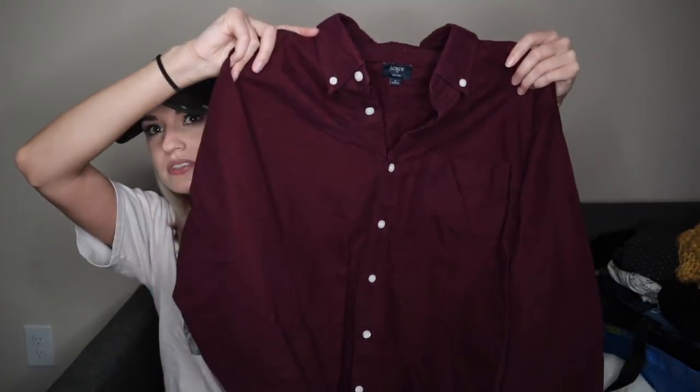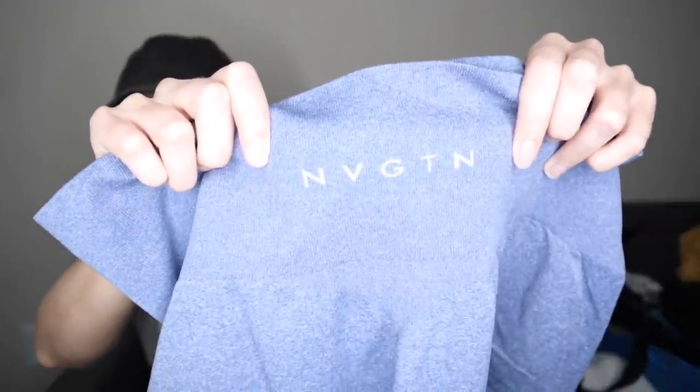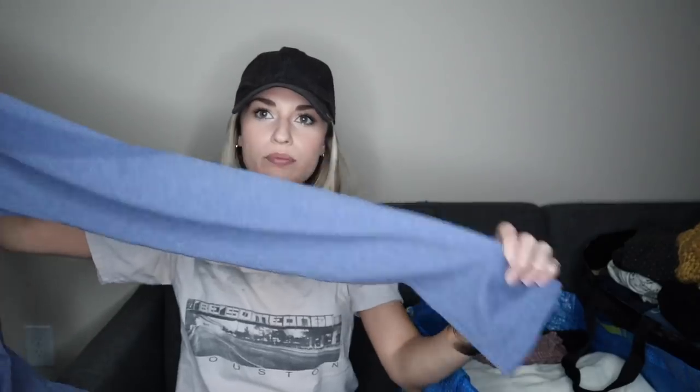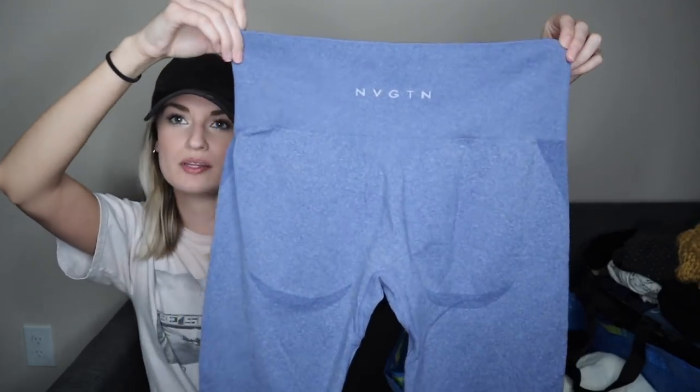Another men's piece — a J.Crew Oxford style button down with a little pocket at the chest and contrasting white buttons, a nice closet staple. Another brand I had never heard of — NVGTN. These are a size extra large, excellent shape, a legging in a really nice purpley-blue color with a contouring design at the butt. Extra large and great shape — I think those were a solid pickup.